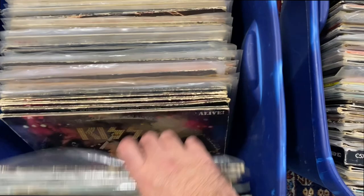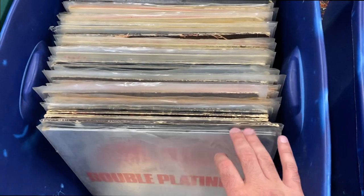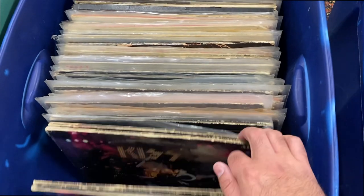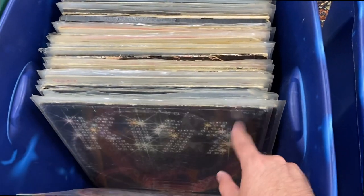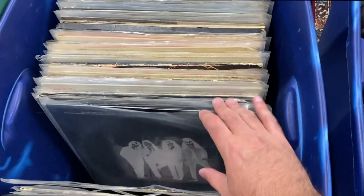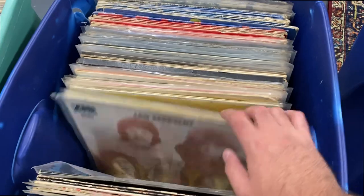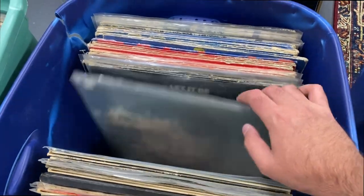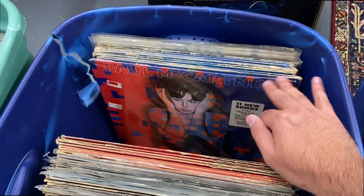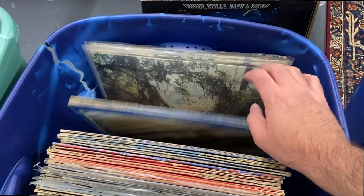Just a quick flip to give you guys an idea of what kind of stuff is here. Ton of Kiss — we got multiple Double Platinums in here, a whole bunch of Kiss records in varying conditions, but basically everything you want, which is cool. So much Kiss. And a ton of Beatles — just a lot of Beatles. Look how many copies of these greatest hits or compilation records they have, just boom, boom, boom, boom.